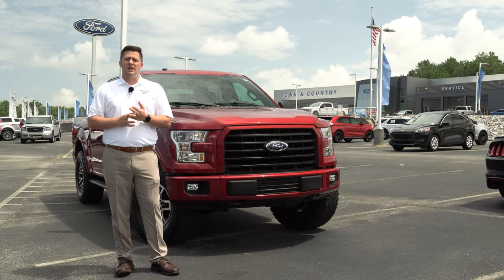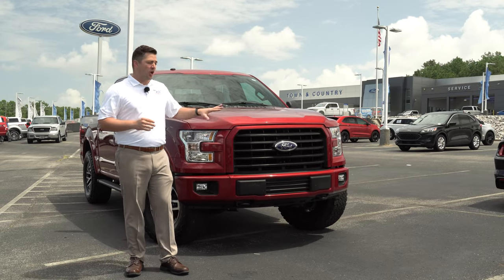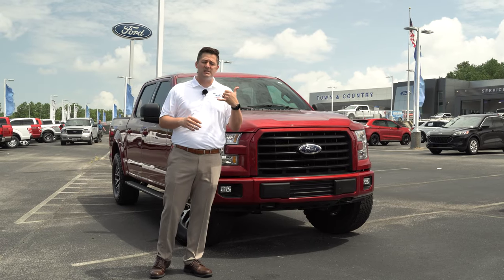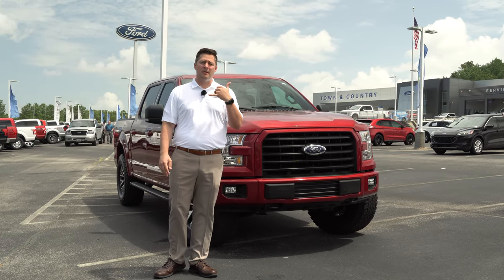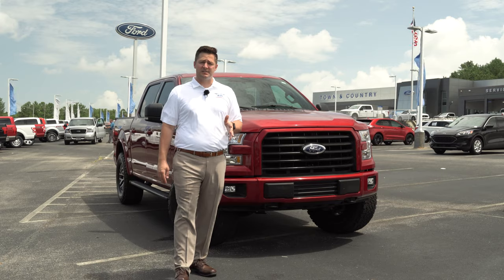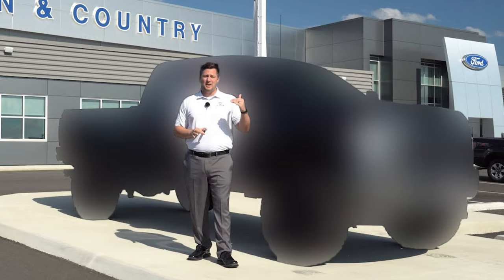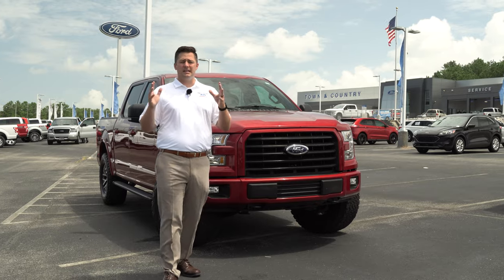I've called Ford Credit a couple of different times when I thought I was going to keep this truck for the Bronco. I said, 'Hey, can I extend my lease to wait for the Bronco?' — sure, not a problem. Their customer service is fantastic. Obviously I'm not extending the lease now that I'm selling this thing back and trading it in for something else.